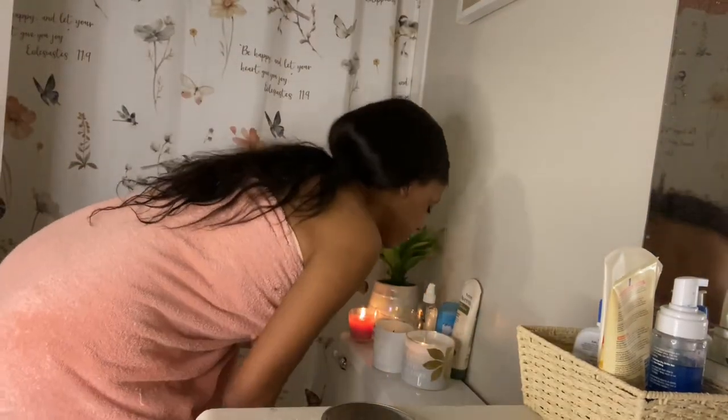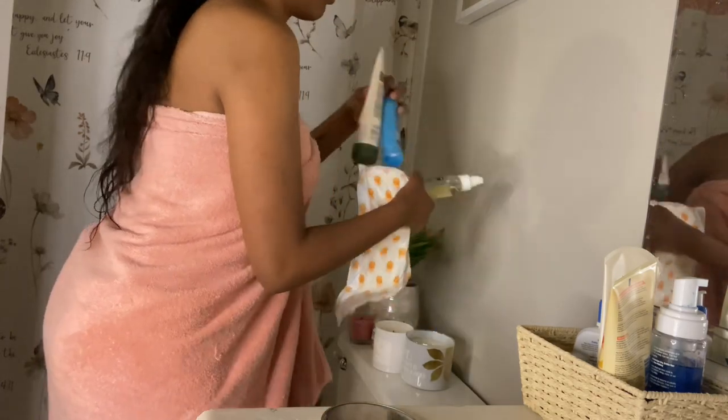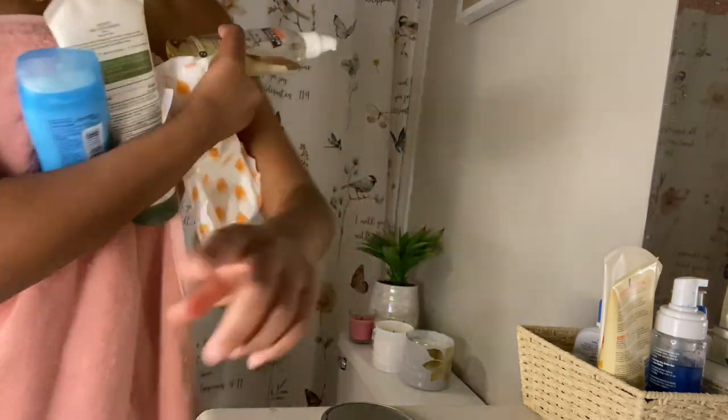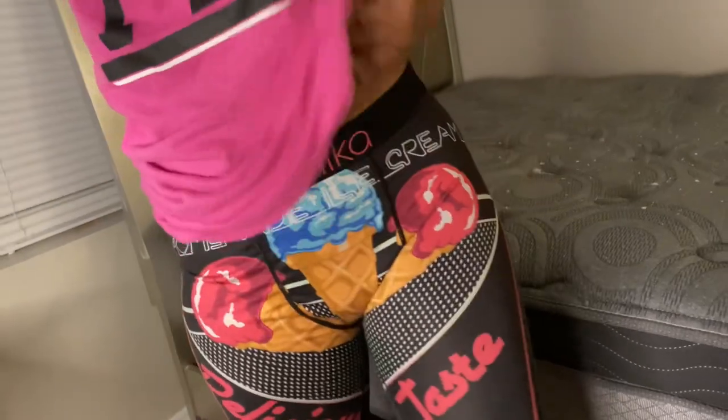I am now blowing out the candles and grabbing the products I use for moisture — if you haven't seen my shower routine, definitely go check that out. I'm now in my room, and I have on a comfy shirt and some boxers.